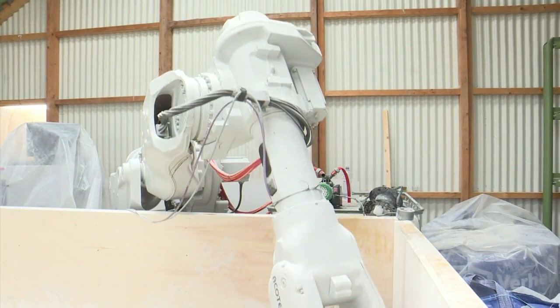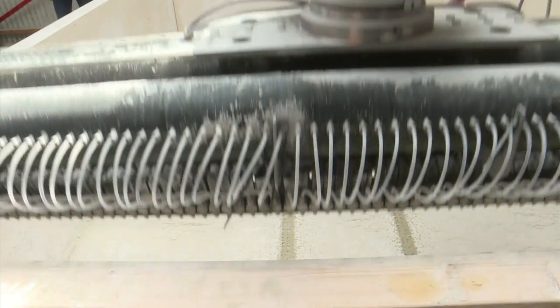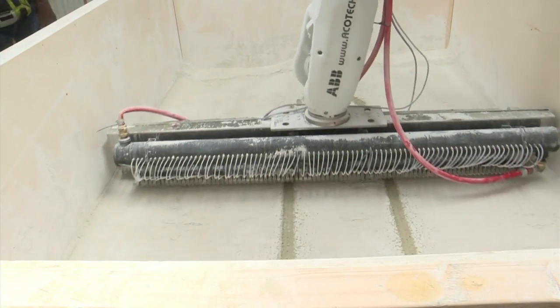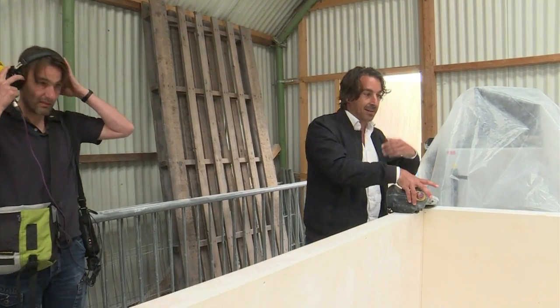Think of something virtually and it's straight away produced by this fantastic machine. That means it goes faster, it makes less mistakes — we hope, we're going to find out — and it's more environmentally friendly because we need less material to make shapes to pour the concrete in, because it does it directly.